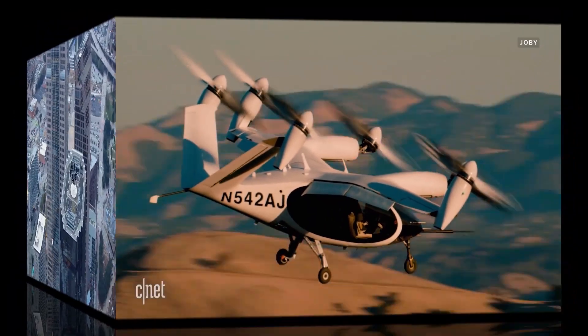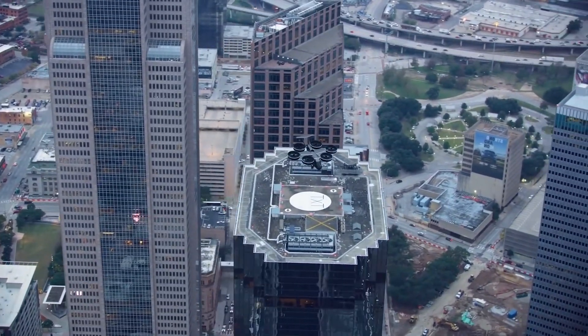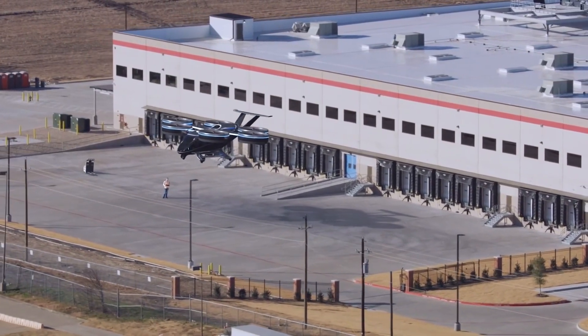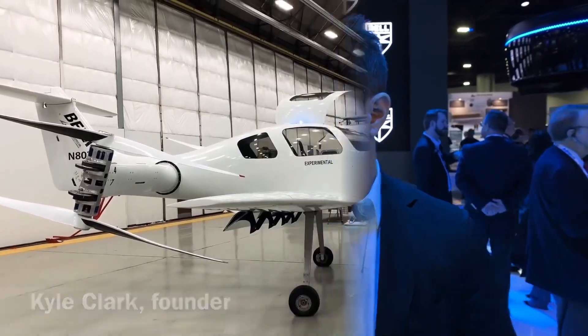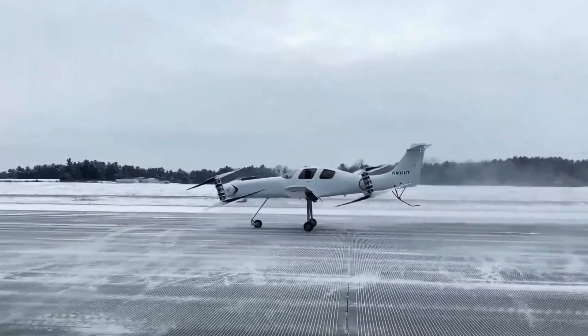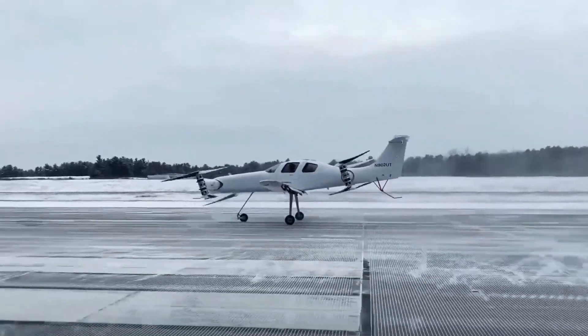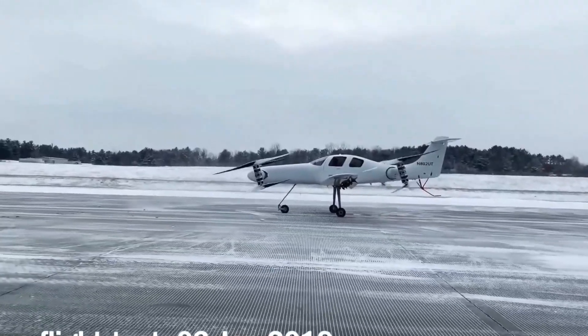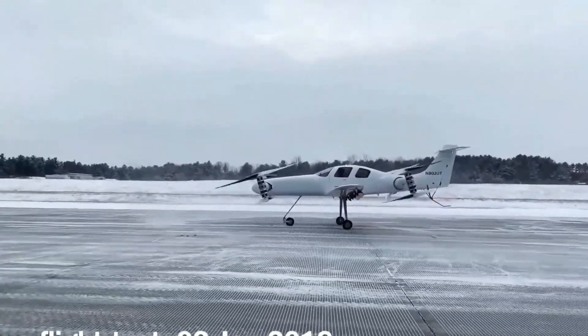Moving past the environmentally friendly aspects, the VTOL in eVTOL is the style in which these crafts achieve lift-off. As we explained earlier, eVTOLs don't need a runway — they can go from a parked position straight to the air. Each eVTOL designer achieves this in a different way, which we'll explain a little later. The reason why achieving lift-off this way is important is that it will make the physical footprint needed for an airport incredibly small.